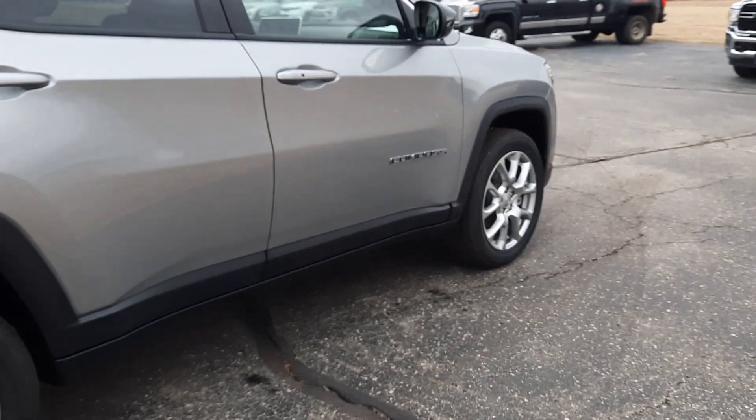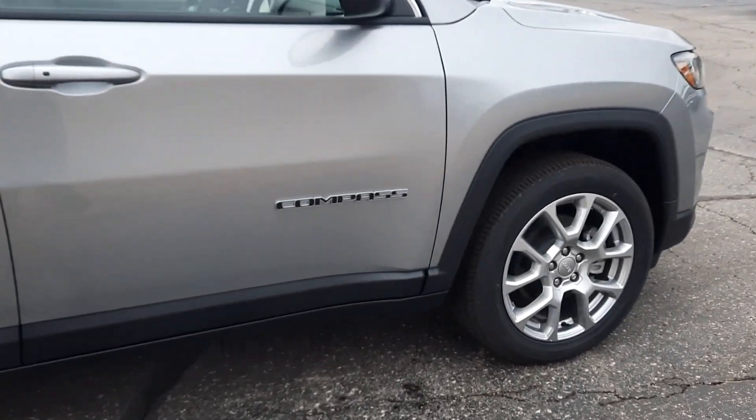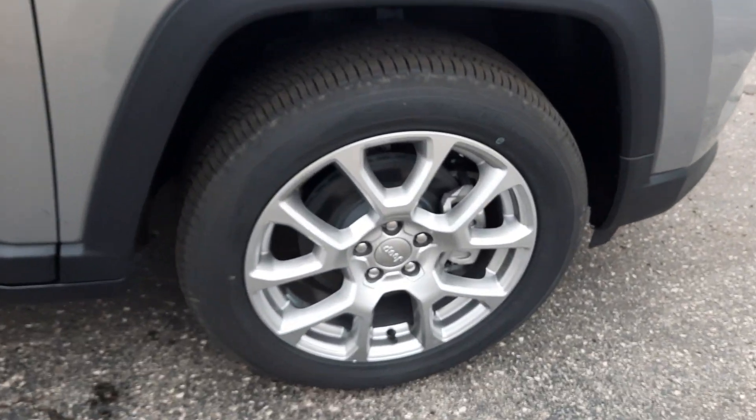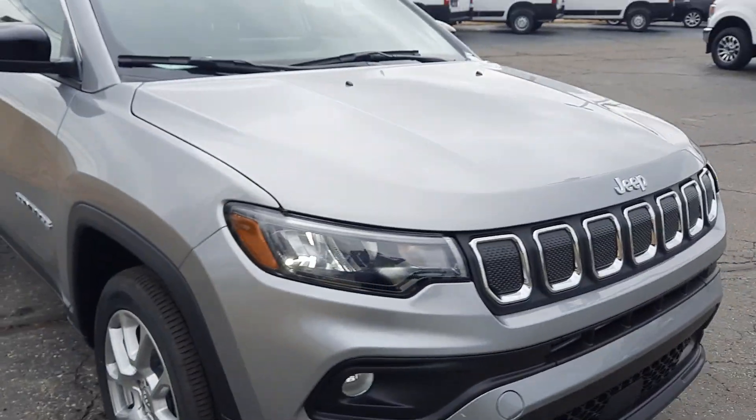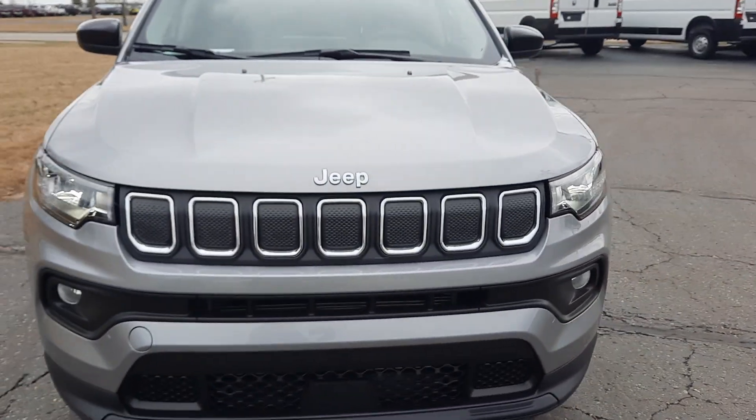You get a close up of one of the wheels. We'll come around and take a look at the inside.